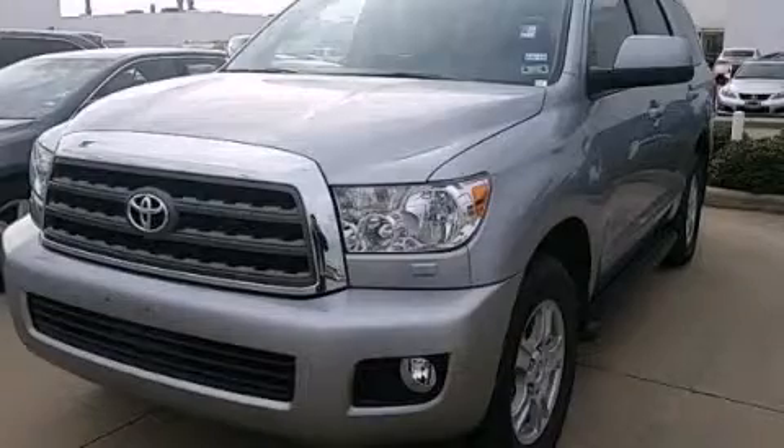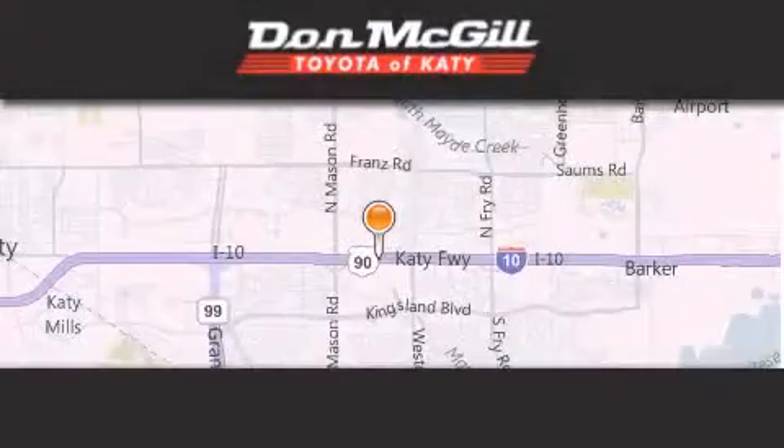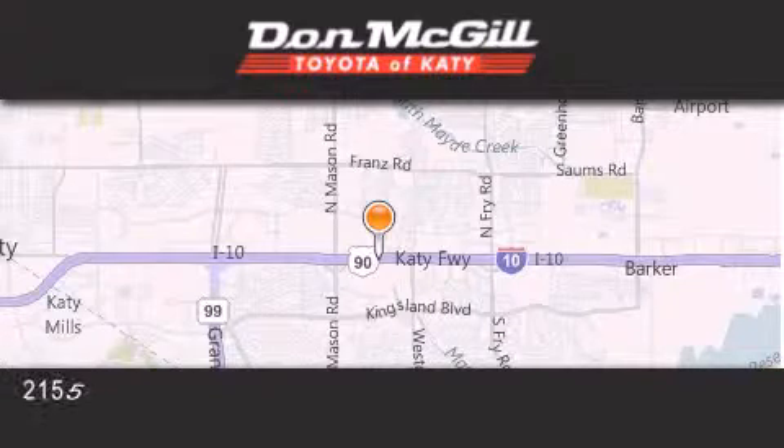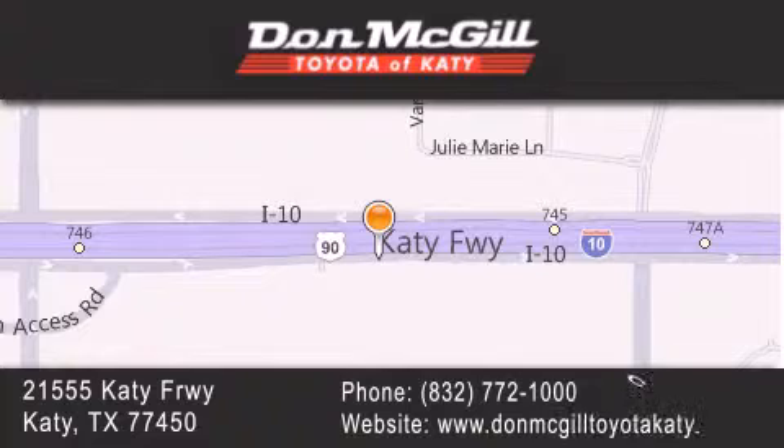Stop by today and test-drive this automobile for yourself. Don McGill Toyota of Katy is located at 2155 Katy Freeway in Katy. Our goal is to exceed all of your expectations to ensure that you'll return for future visits.